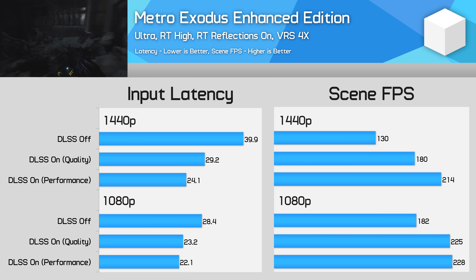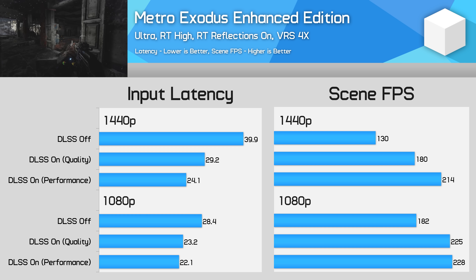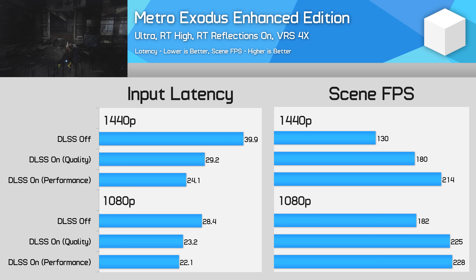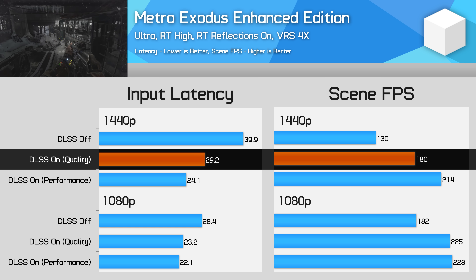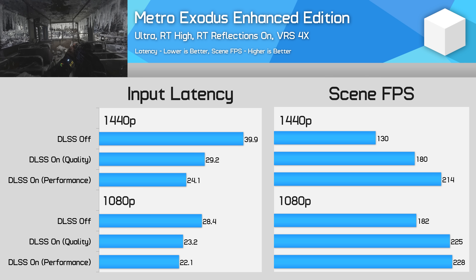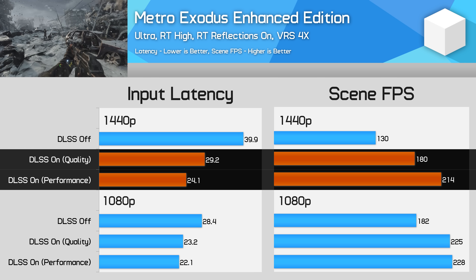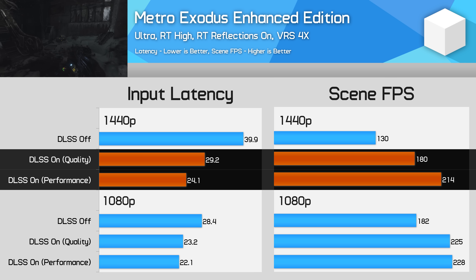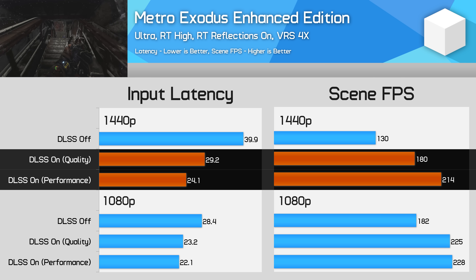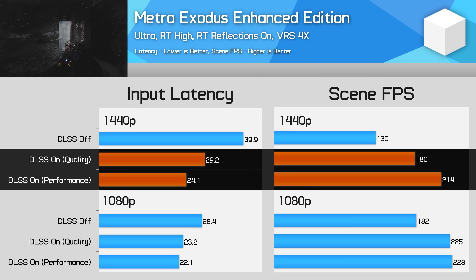We'll start the benchmarks with Metro Exodus Enhanced Edition. This is a pretty straightforward case of being GPU limited in most test scenarios, testing using ultra settings, high ray tracing with reflections on, and variable rate shading of four times. DLSS provides quite a substantial performance improvement, especially at 1440p, where we go from 130 FPS without DLSS to 180 FPS using DLSS quality mode. Input latency decreases in line with the improvement to frame rate — a 38% and 65% increase to frame rate using DLSS quality and performance respectively, with a corresponding 27% and 40% decrease to input latency. In other words, latency was 37% and 66% better with DLSS, almost exactly matching the frame rate improvement.